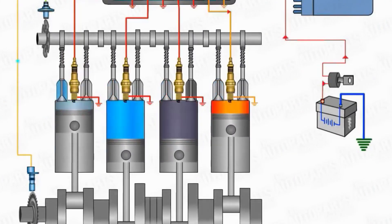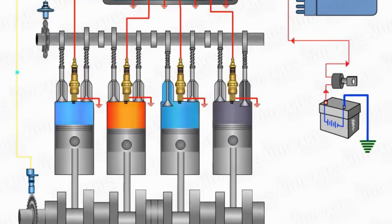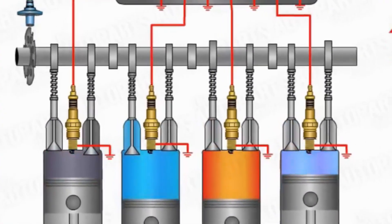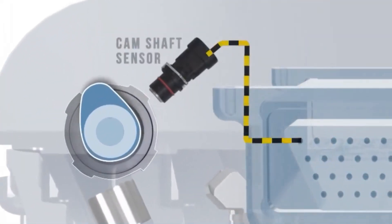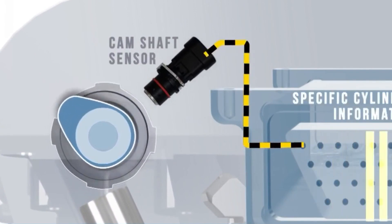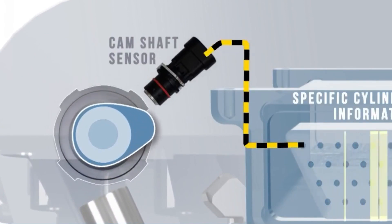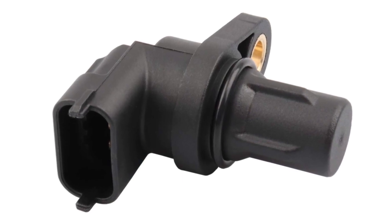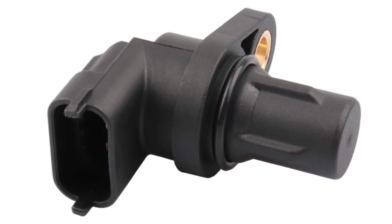These two sensors operate in synchronization to determine the exact timing for opening and closing the engine's valves, helping the ECU control ignition timing with precision. This makes the camshaft sensor absolutely critical for proper engine operation. Let's go through the main symptoms that occur when the camshaft position sensor fails.